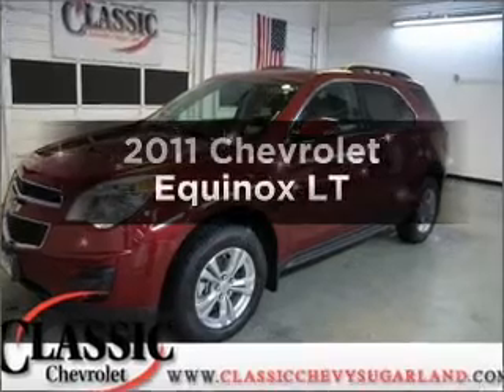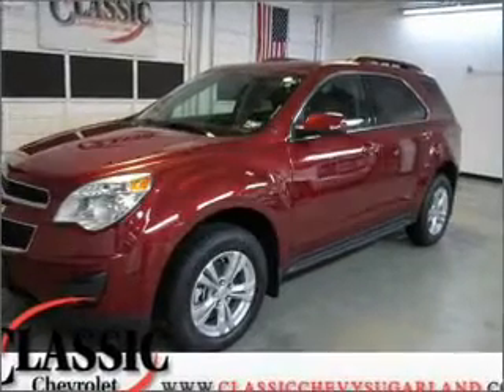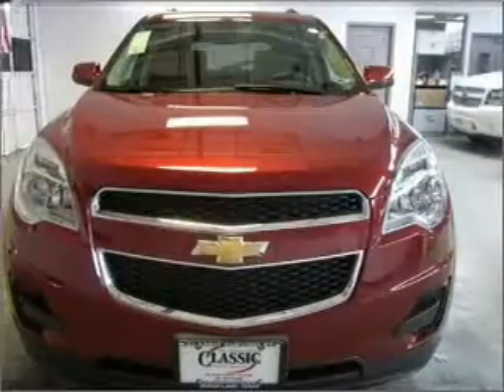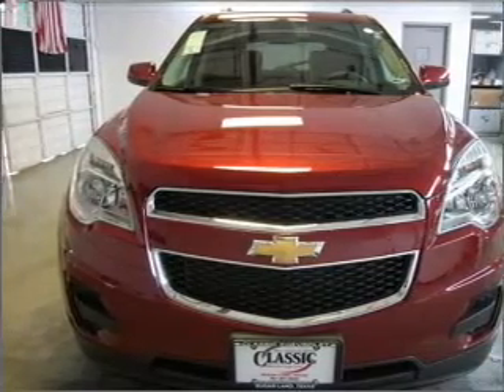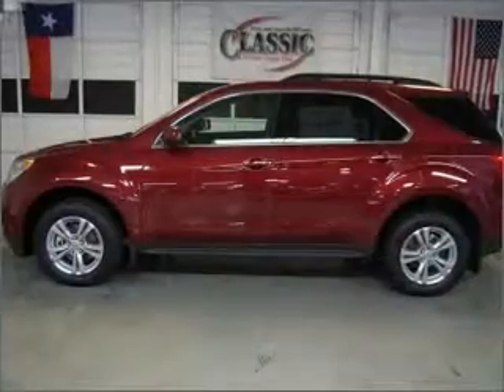Get noticed in this 2011 Chevrolet Equinox. If you're looking for a first-rate auto, this one could be yours today. With an efficient four-cylinder engine that responds smoothly to its six-speed automatic transmission.